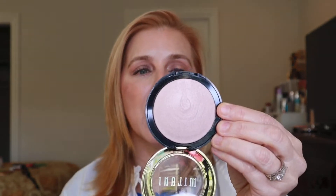For highlighter, I had two winners. This is a beautiful highlight from Milani — the Dolce Perla Baked Highlighter. It's beautiful, soft, easy, and it's what I have on my face today. I also love this Bare Minerals highlighter in the shade Free — it's just a beautiful, healthy glow. Very, very nice. I love this one as well.